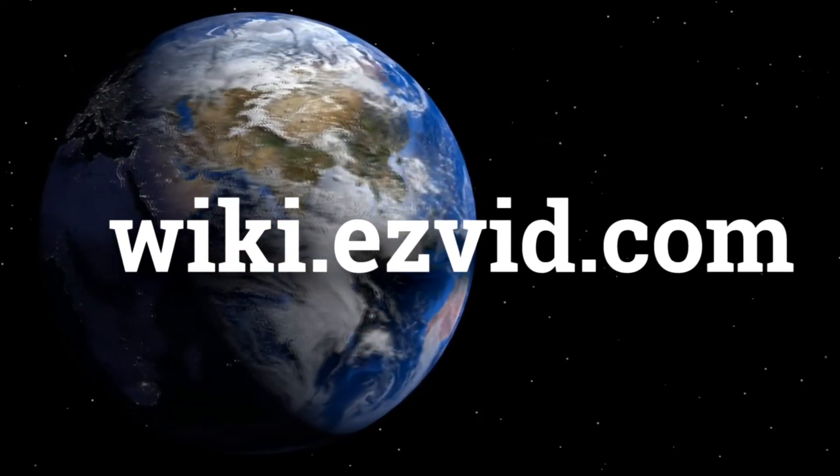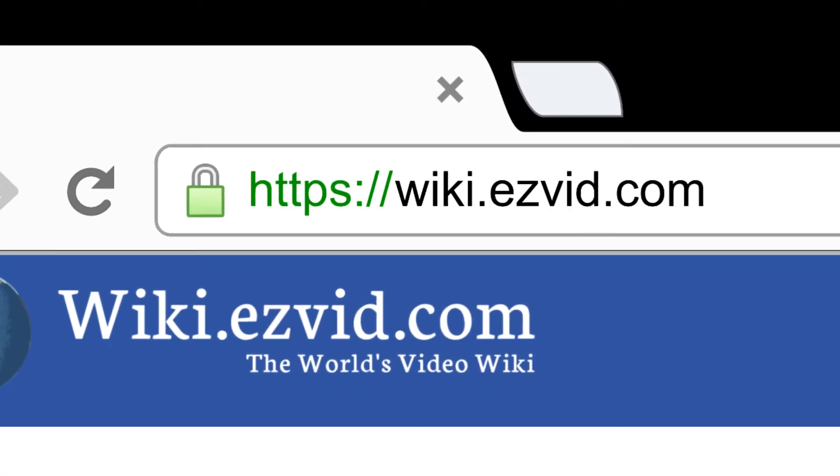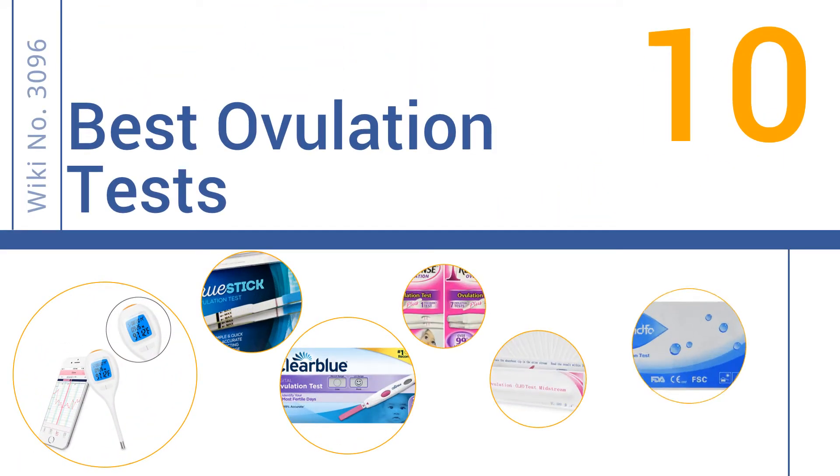Visit wiki.easyvid.com and search 'easy vid wiki' before you decide. EasyVid presents the 10 best ovulation tests — let's get started with the list.